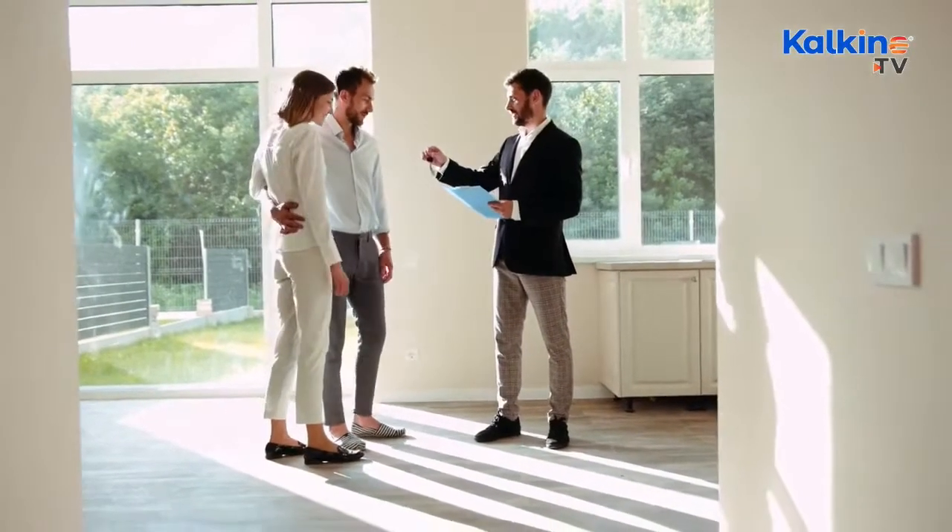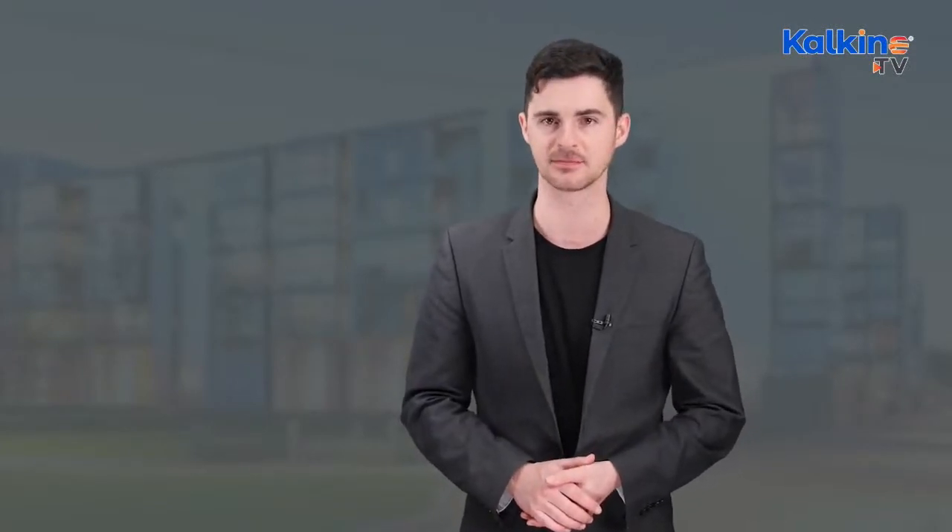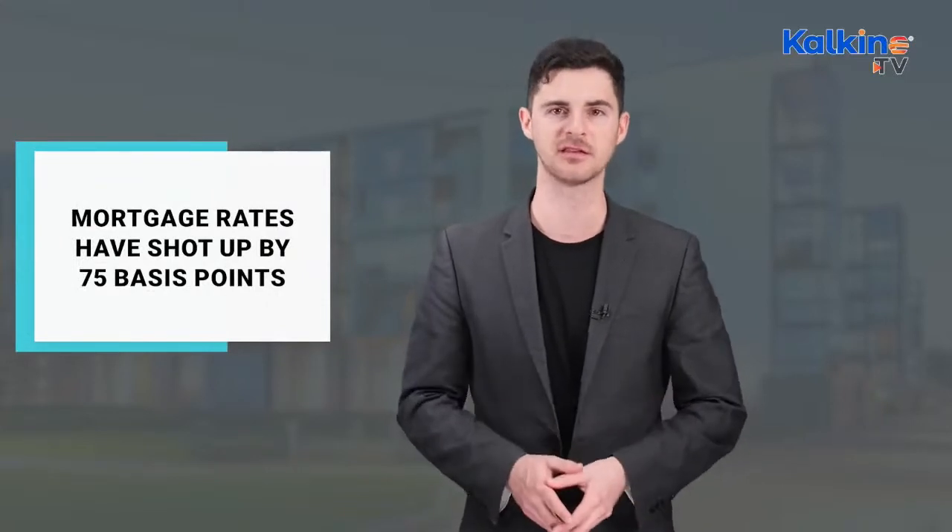Australia has been in the midst of a housing crisis for some time. But interestingly, the form of the crisis might be different from what you perceive. According to PropTrack's latest buy or rent report, buying a property looks more feasible than renting for nearly a third of Australian homes. With that said, the struggles of purchasing a home, especially in close proximity to a capital city, are increasingly difficult due to inflation, mortgage rates, and an array of taxes. Mortgage rates have shot up by 75 basis points in the current year, and rates are expected to increase further still.